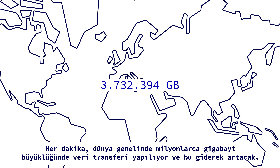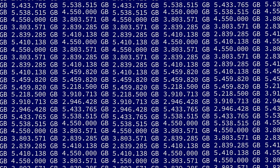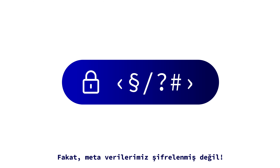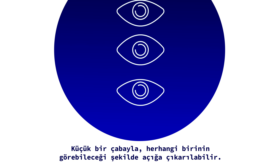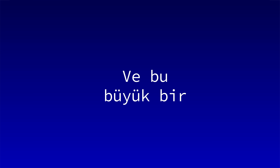Millions of gigabytes of data are sent around the world every minute, and this is only going to increase. We all feel safe because our data is encrypted, but our metadata isn't. With minimal effort, it's exposed for anyone to see, and this is a huge problem.